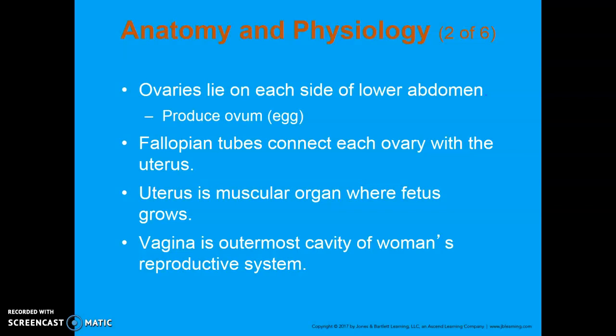Fallopian tubes are what allow the egg to get into the uterus, and they're on each side. The uterus is very muscular — this is where the fetus is going to grow during pregnancy. The narrowest part of the uterus is the cervix, which opens into the vagina. There's really nothing that stops the external genitalia from being contiguous with the internal abdomen; it's got one straight connective tube.